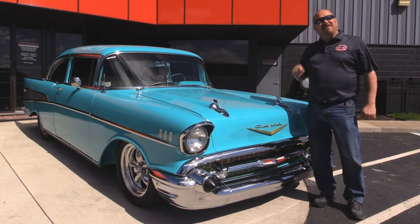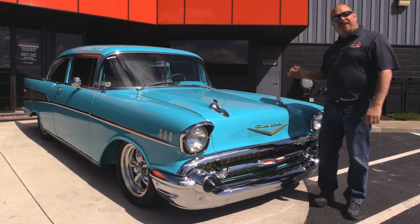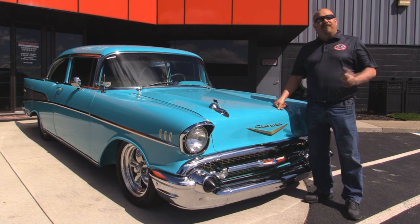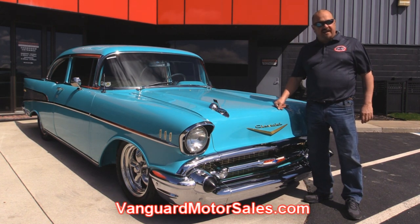Welcome back to Vanguard Motor Sales. Today I'm standing in front of a gorgeous 1957 Chevy. She's got a big block under the hood, custom interior — she's absolutely gorgeous. Now if you want to check out about a hundred pictures of her, go to our website at VanguardMotorSales.com.